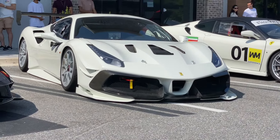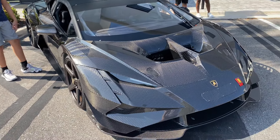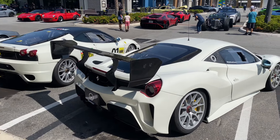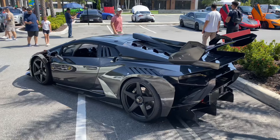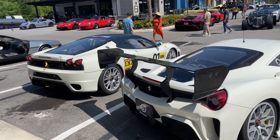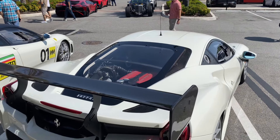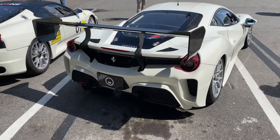So we have the Huracan Super Trofeo — fully exposed carbon fiber. I mean, this whole car is carbon fiber; imagine how light this thing is. Then here we have the 488 Challenge Evo, which is insane by the looks of it — oh my god, just look how mean the back of that looks, so menacing.